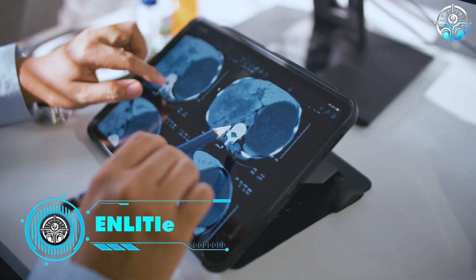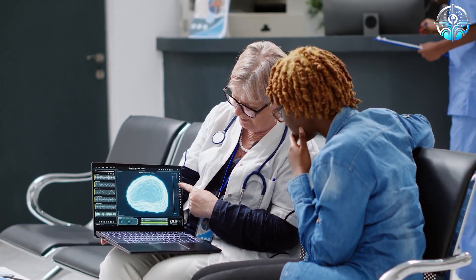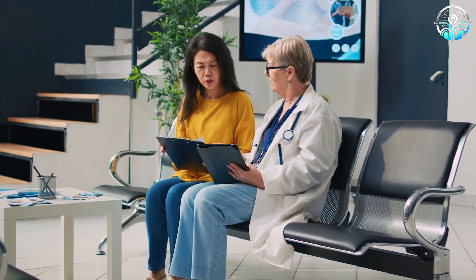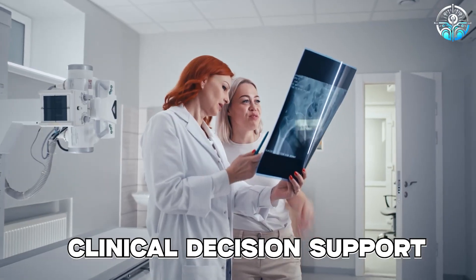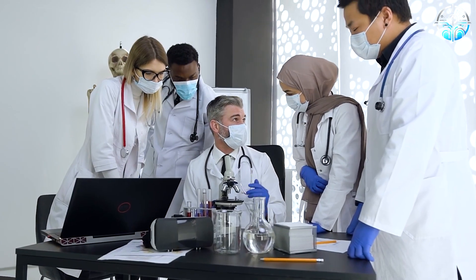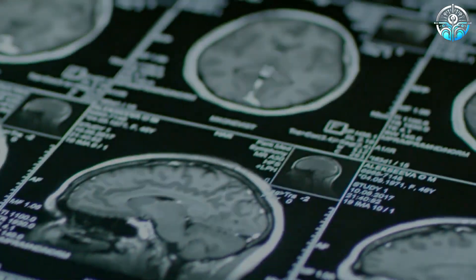Inlytic Curie. Inlytic is a healthcare intelligence platform that uses AI to improve the accuracy of health data. Its solution, Inlytic Curie, is an AI-powered platform designed to enhance patient care through precision diagnosis and clinical decision support. This system can help identify early signs of health conditions, improve treatment decisions, and provide a more accurate view of a patient's overall health.